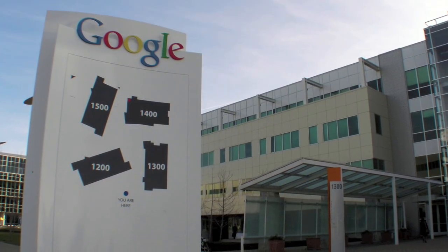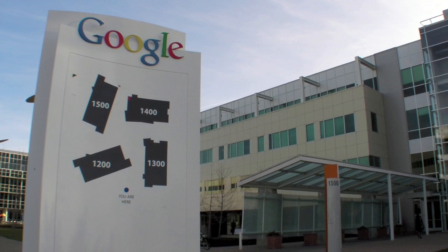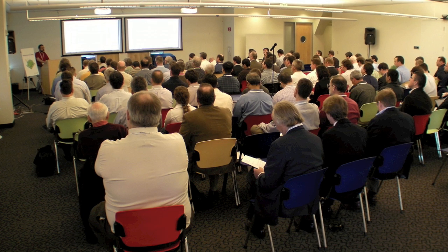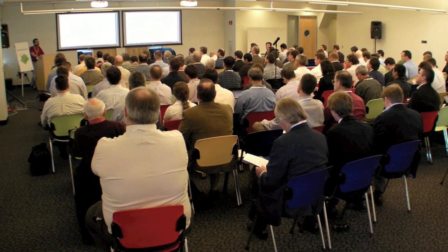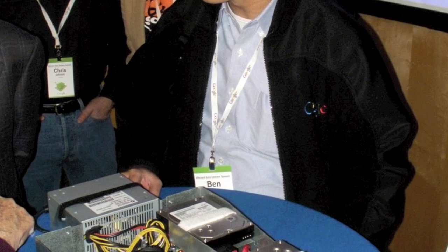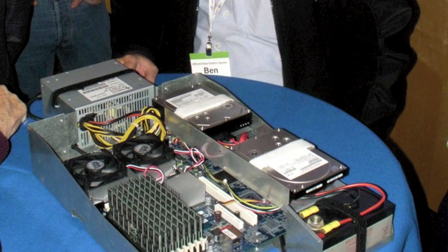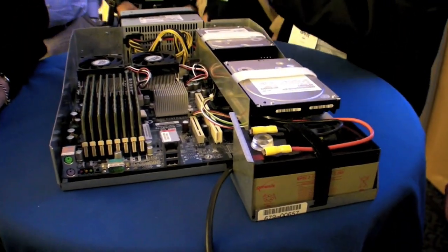Yesterday I had the opportunity to attend Google's Energy Efficient Data Center Summit at their Mountain View campus. Along with a lot of other information sharing around their data centers and their PUE measurements, they also opened up about their server architecture. This is what's actually deployed in all their data centers globally. The unique part is they put a UPS battery right on the server itself rather than deploying large UPS systems for the entire center. Ben J is the architect of this hardware and he's going to tell you a bit more about it.